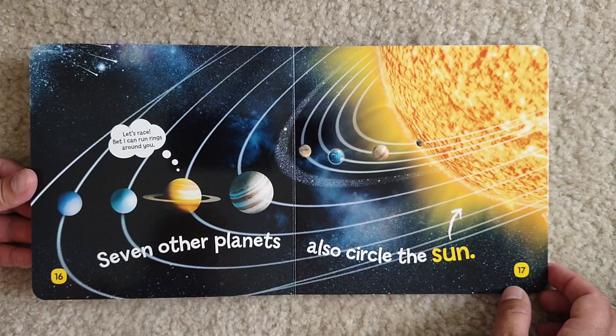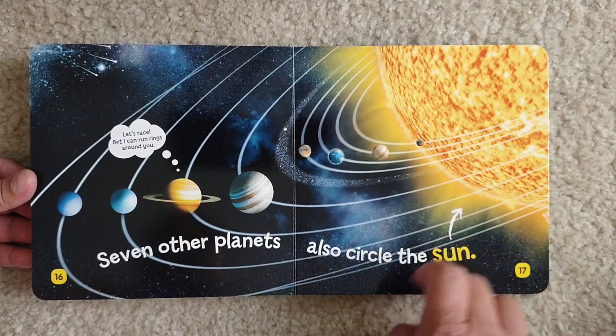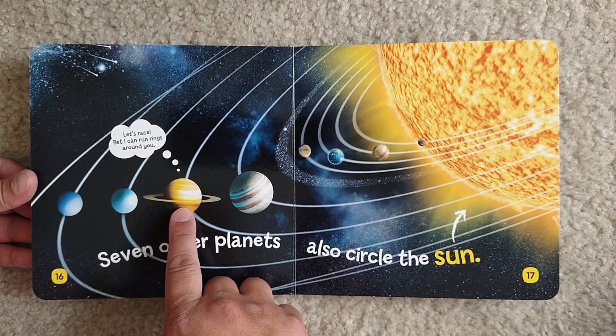Seven other planets also circle the Sun. Here's the Sun. Let's race — bet I can run rings around you!